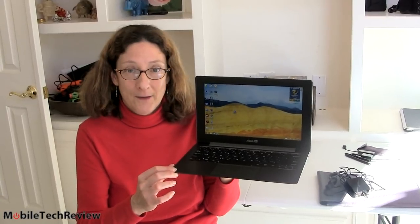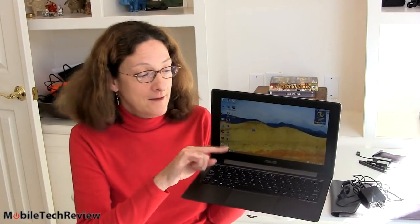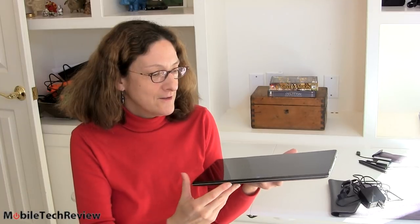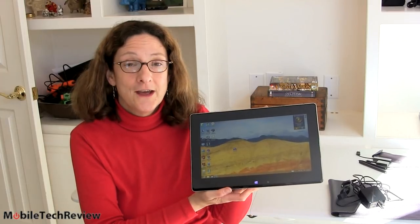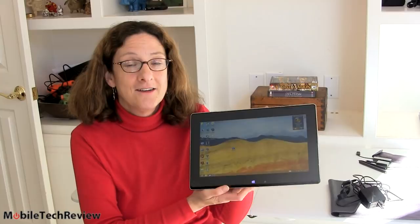There's also a Tai Chi 31, which is a 13.3 inch. What's so interesting about this is a 1080p matte display inside — not a touch screen — but when you close it, it automatically switches to the outside display, which is Gorilla Glass, also 1080p IPS, and works with 10 fingers of multi-touch and a digital pen.